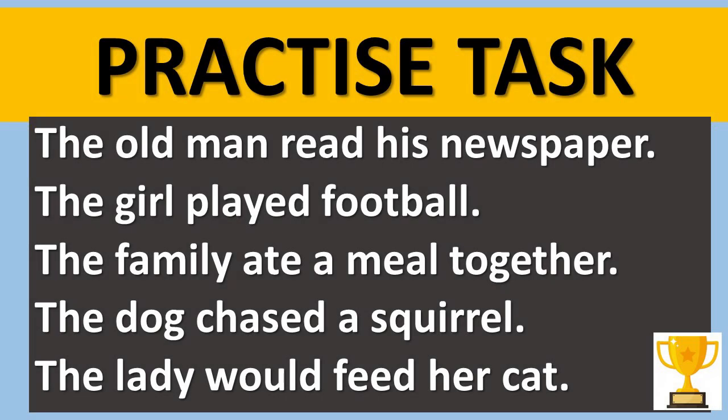Here's a practice task to help you use some of your own. We've got five sentences and you are to use a fronted adverbial at the beginning of each. Can you use an adverbial of time followed by a comma for each of these sentences? 'The old man read his newspaper. The girl played football. The family ate a meal together. The dog chased a squirrel. The lady would feed her cat.' In order to make these more ambitious, use some fronted adverbials to explain when these things took place.